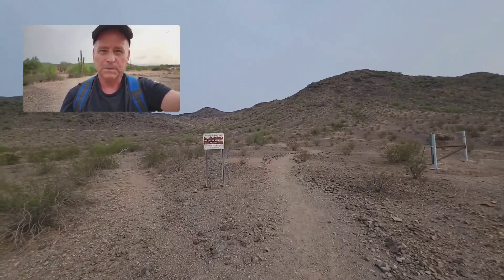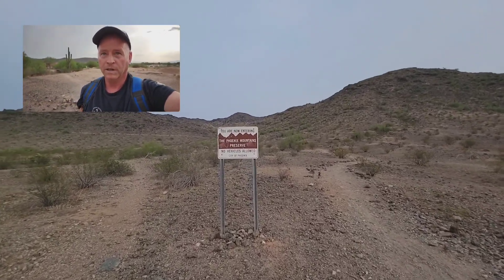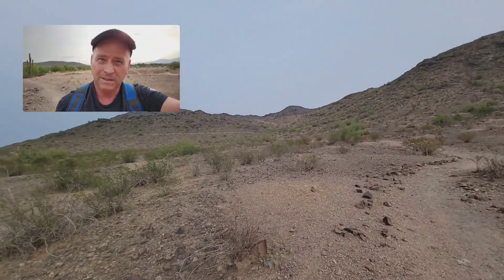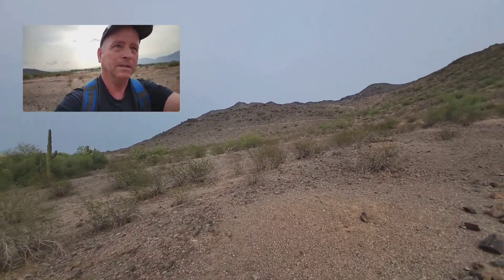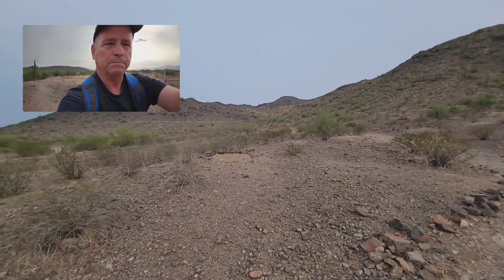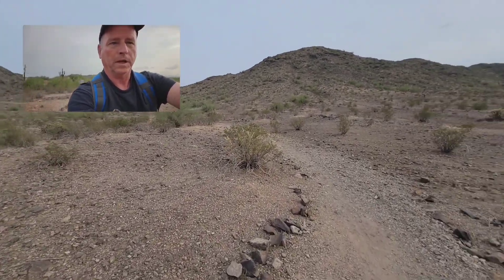I've hiked from my house and I'm through the preserve. We are now entering Phoenix Mountain Preserves. I'll be hiking to the top of that peak. It doesn't look high, but it's high enough. From my house, only about a three-mile round-trip hike. Not too bad, even on a warm day.